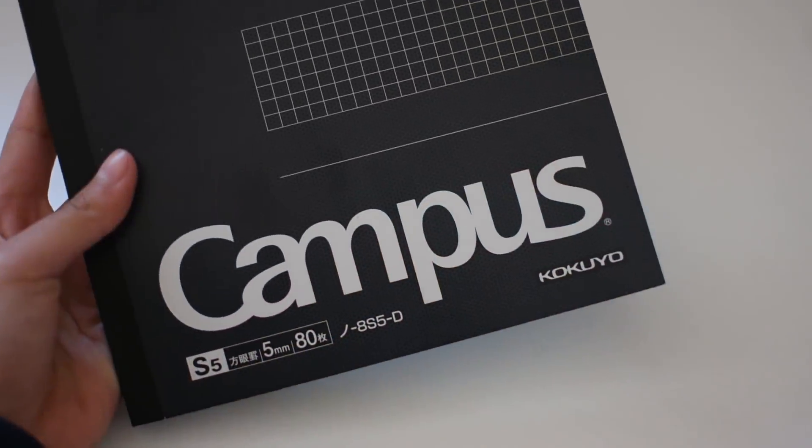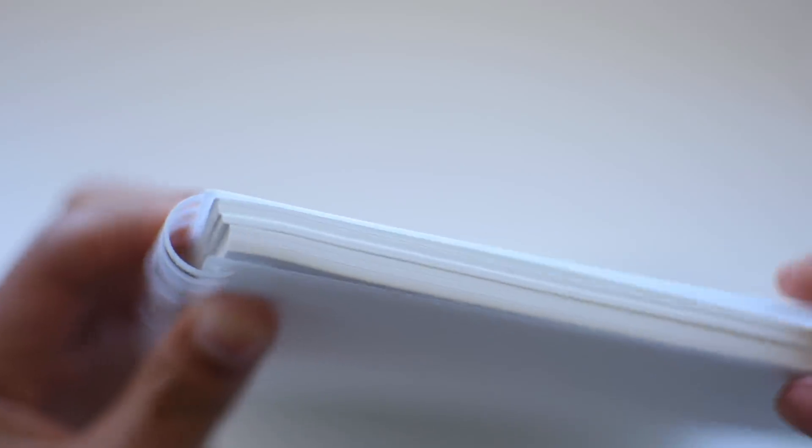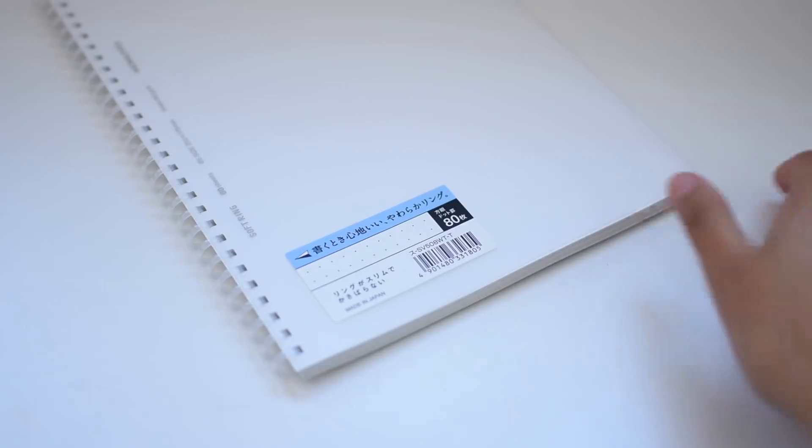I also got a Kokuyo Campus grid notebook in the B5 size. I plan to use this for math next year. Another notebook I got was a Kokuyo soft ring dot grid notebook, also in the B5 size. The soft ring notebooks have soft plastic rings so you can crush them with your hand, making it more comfortable to write. I'll be using this particular notebook for French next year.